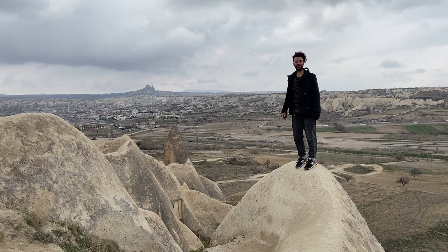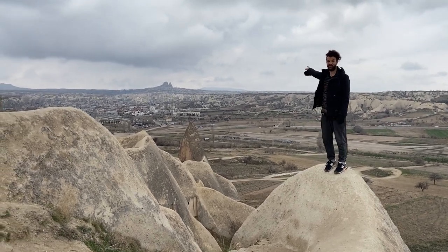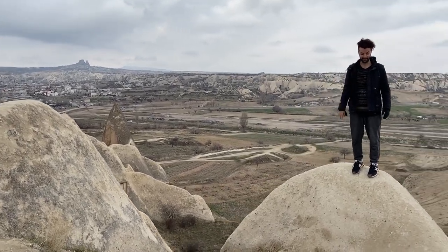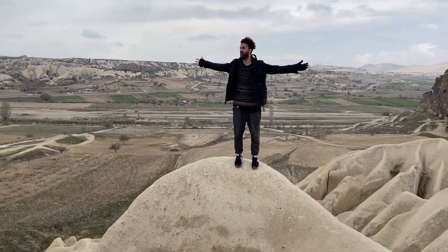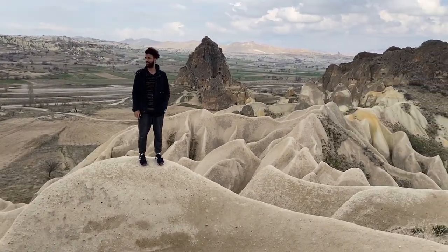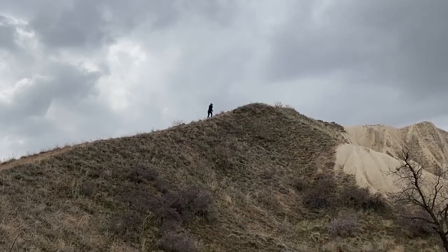We're here now at the top of this hill and you can actually see Uchisar right behind me. We were up on the top of that rock way back there — that was on day two of our hike. And look where we are now: in the middle of Rose Valley. Cappadocia is just endless beauty. Everywhere you look, you could spend a lifetime here and still not see everything.